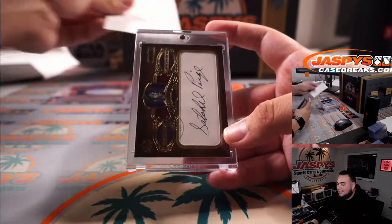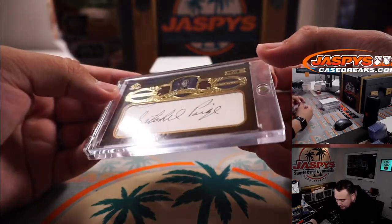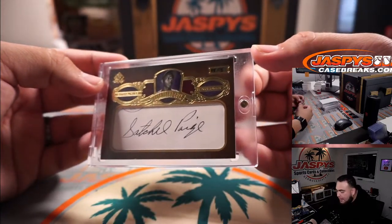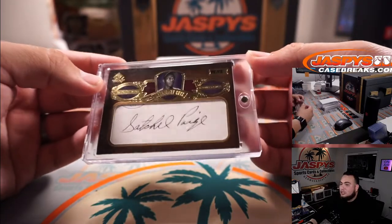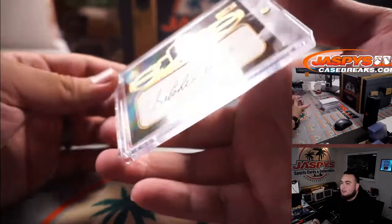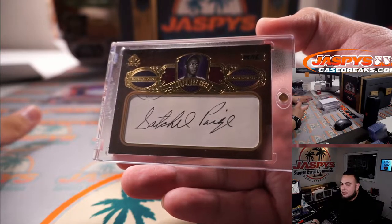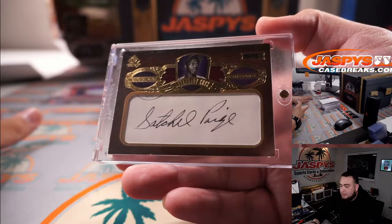How about a Satchel Paige — that is a cut autograph from SP Legendary Cuts, 5 out of 15. It looks like Satchel Paige from 2017 SP Legendary Cuts Baseball. Satchel Paige — that's pretty awesome.